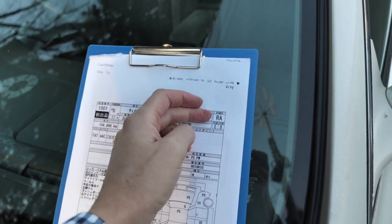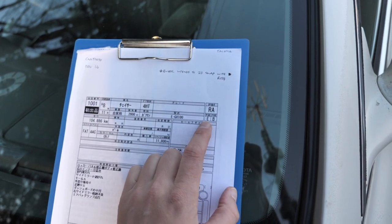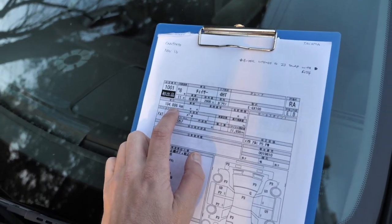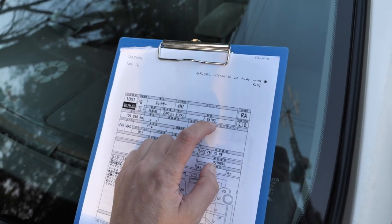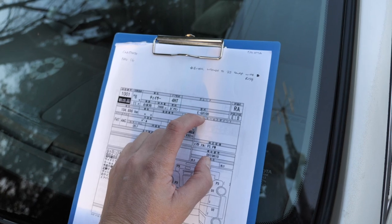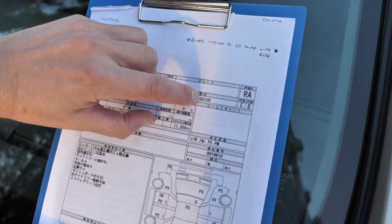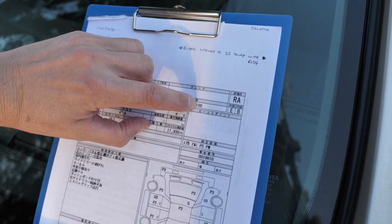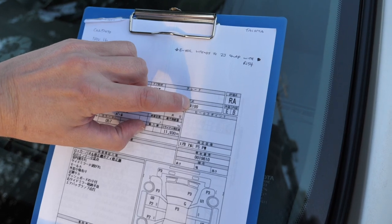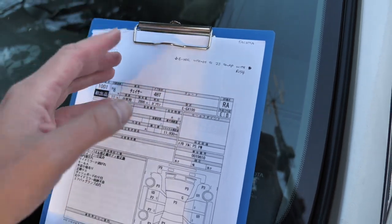1996 Chaser RA, interior grade B, exterior grade E. Mileage is 104,886 kilometers, two-liter gasoline engine. This is a GX100. The JZX100 is the one that comes with the 1JZ engine. G is the engine code, X is the chassis code, and 100 is the series. An X90 would be the generation before this. The next generation is the 110.